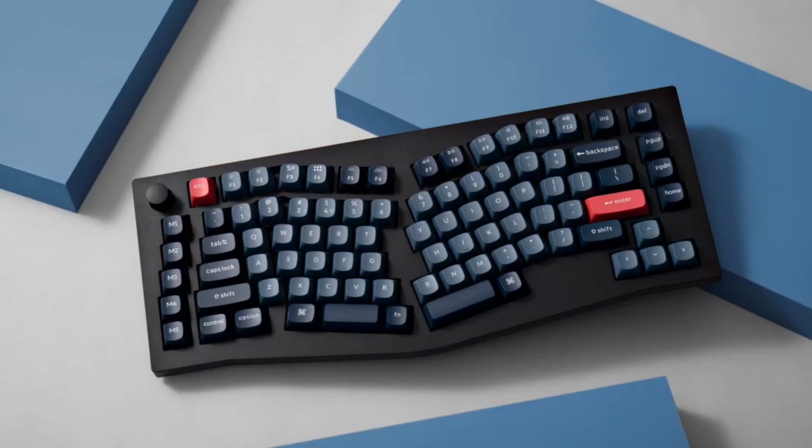The keyboard comes with extensive customizability. Users can choose from a variety of keycaps, switches, and even customize the knob to match their preferences. The keyboard comes with Windows and Mac support and offers full compatibility with popular customization software, allowing users to program macros and create unique layouts.